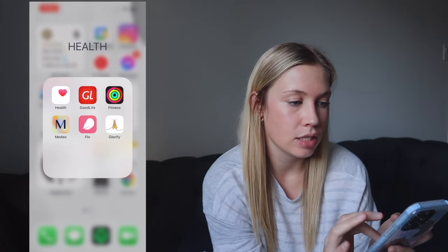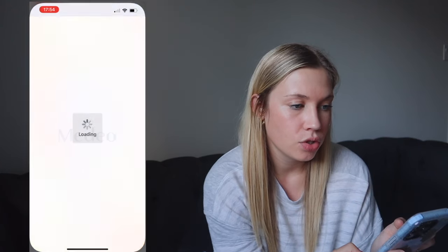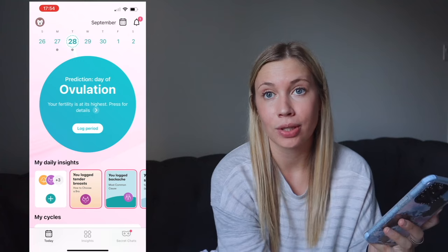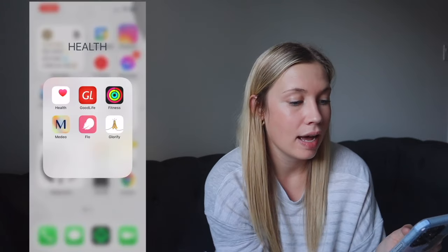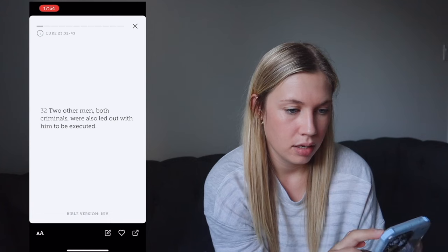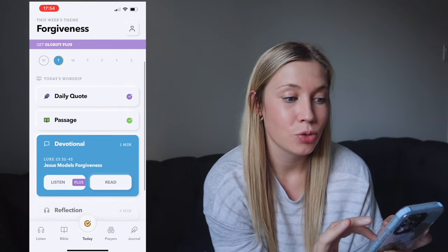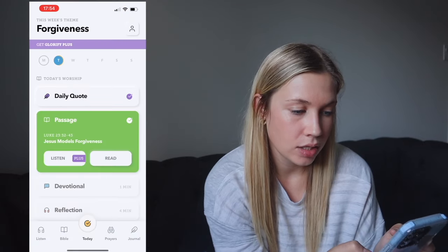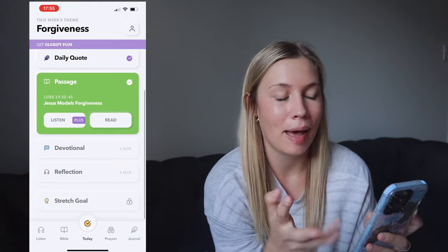In the Health folder: the standard Health app, GoodLife (our gym), and Fitness for my rings and seeing what others are doing. Medio is the app I use to see my family doctor and book appointments. Flow is a cycle tracking app — as I get older I'm more into tracking that. Glorify is a daily devotional app with quotes, passages, and a habit tracker — really great if you're trying to get back into your faith.